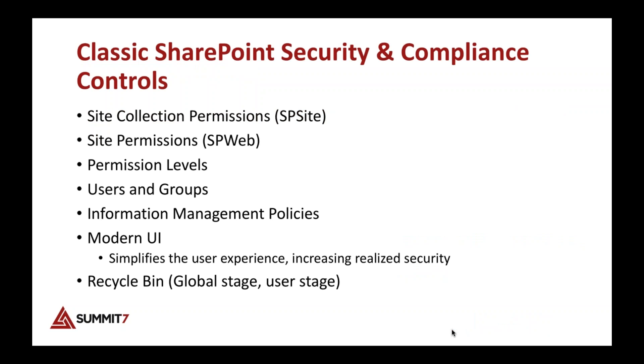I'm going to assume most people know site collection permissions, site permissions, Exchange permissions, user groups, and policies. Don't forget about the classic SharePoint security we already knew. Tools like Lightning Tools are perfect for managing permissions — if people are coming into your tenant or leaving, you can map those roles across.